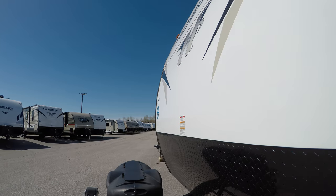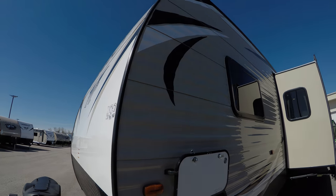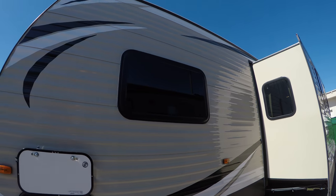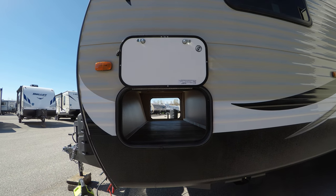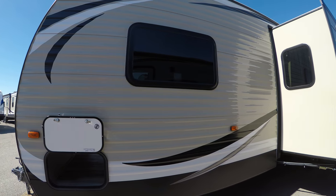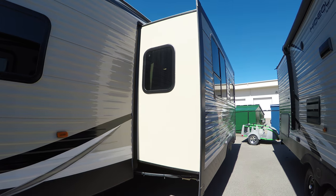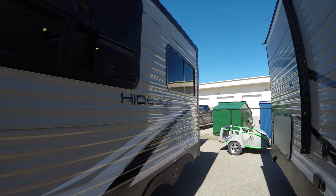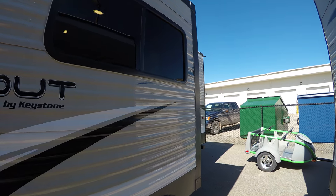We're also going to give you an upgraded Interstate battery to get you started on your travels. Come around the side here — you'll notice a nice pass-through storage, so if you've got different camp equipment and things like that that you don't want to bring inside and get all dirty, you can put that right in the pass-through.